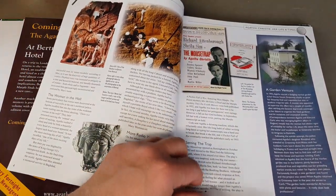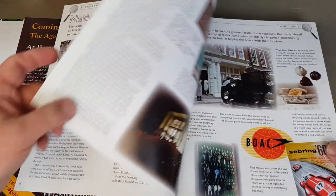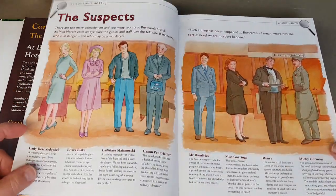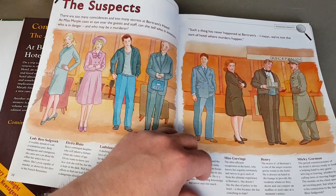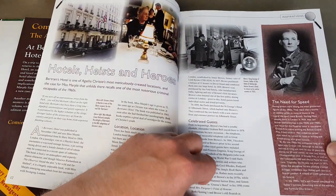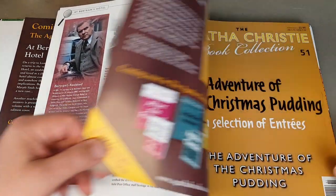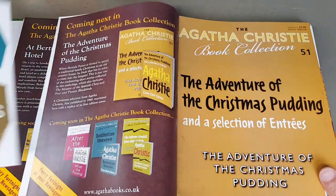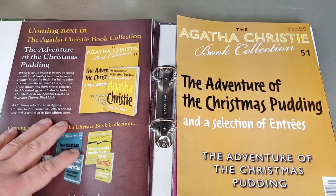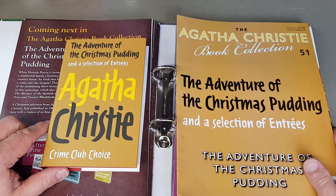I like a lot of the American ones as well, but they're obviously quite tricky to track down these days and expensive generally when you find them in nice condition. But here — if anyone at Collins is watching — how about a little reissue of the Tom Adams jackets?